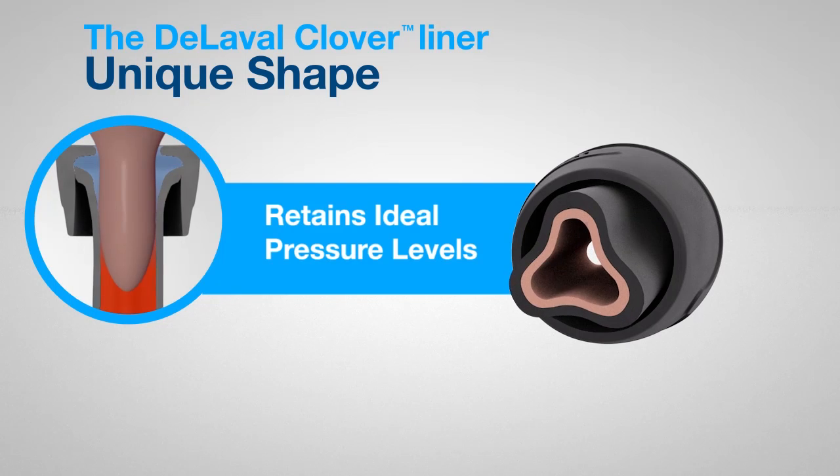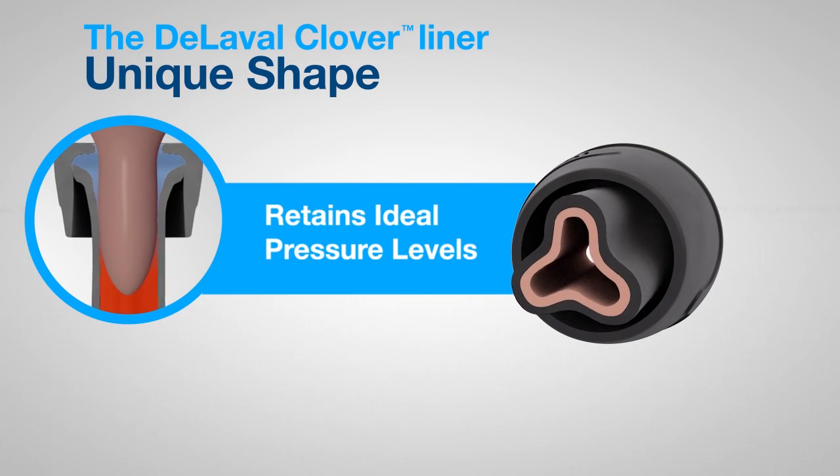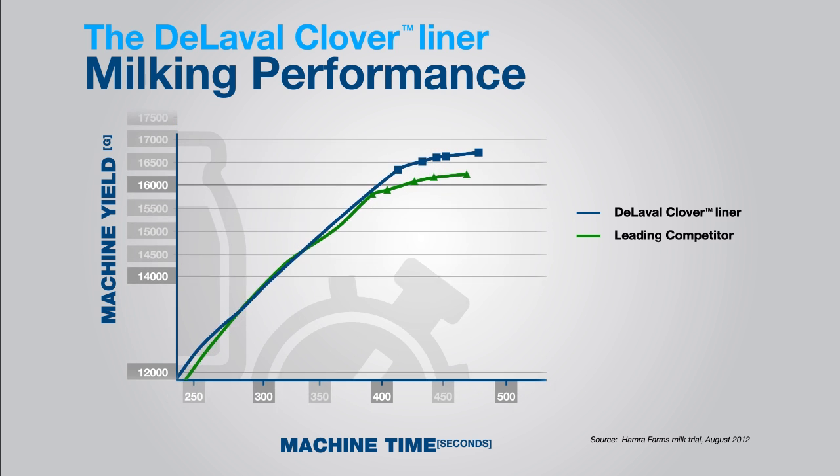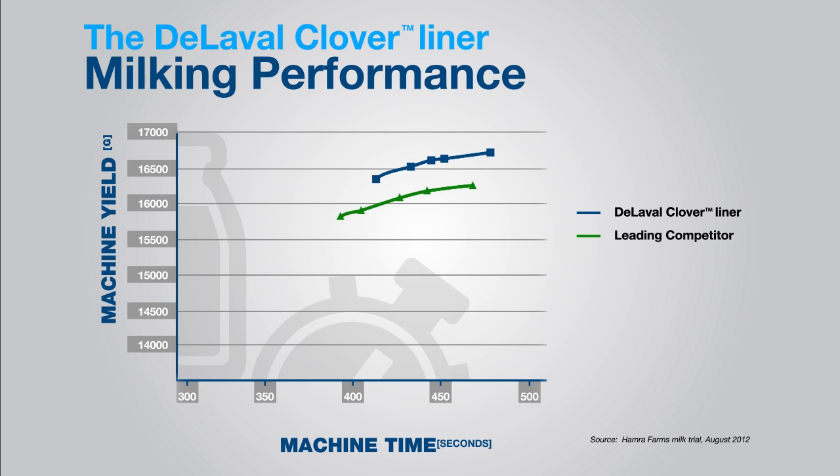Higher vacuum levels on the teat end, lower vacuum levels at the mouthpiece. The results? In tests against a leading competitor, the De LaValle Clover Liner extracted more milk in less time. Faster milking, more complete milk out.